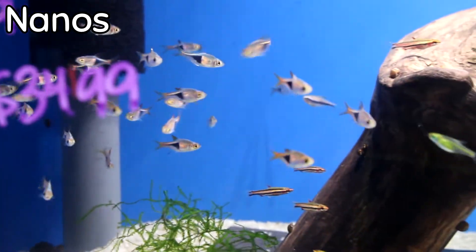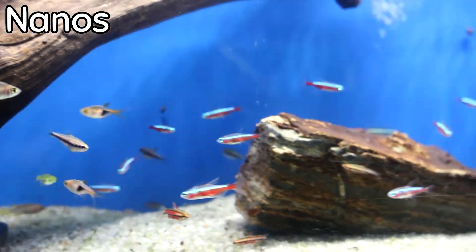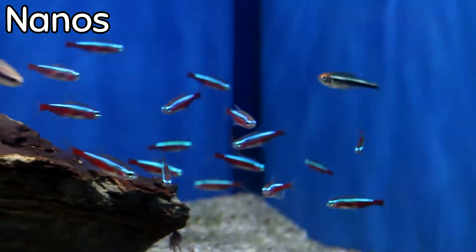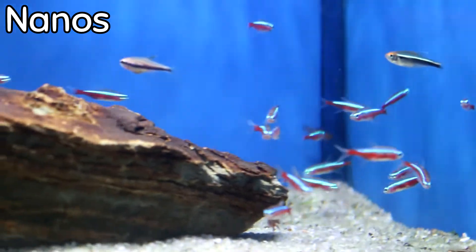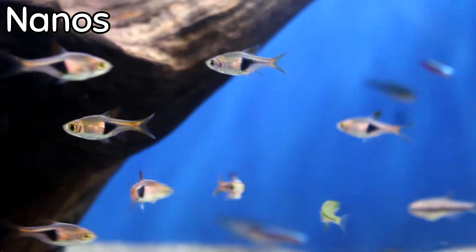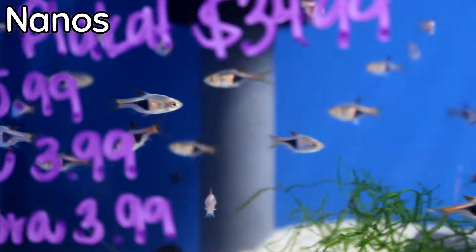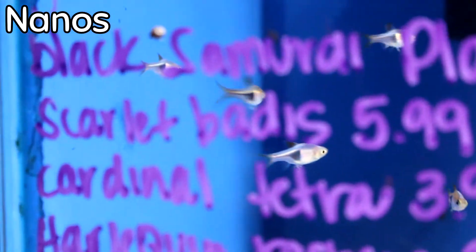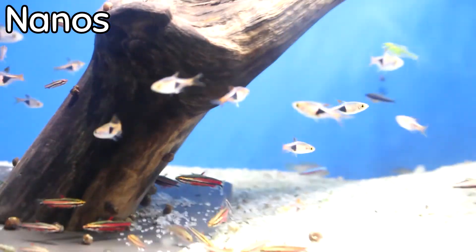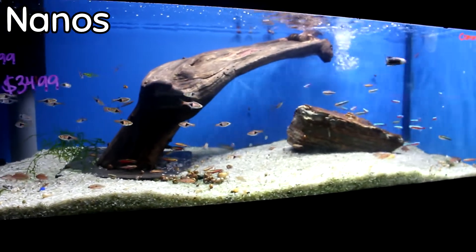This tank this week is absolutely full of some gorgeous nano fish. We got in everything from cardinal tetras to harlequin rasboras, some really pretty scarlet badis, as well as red pencil fish, which we don't see too often. These guys are all community fish and they're not going to get very big. All of them except for the scarlet badis are going to be schooling fish, so make sure you get at least four or five of them so they feel comfortable in the tank.